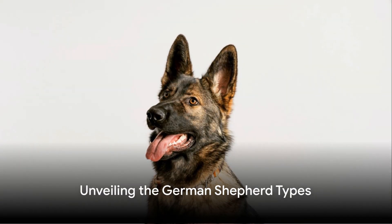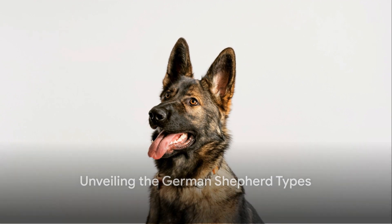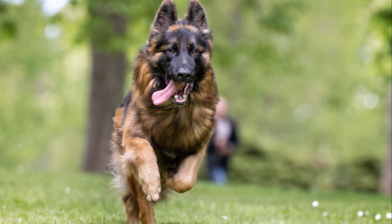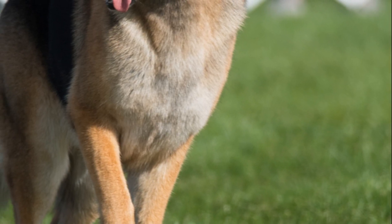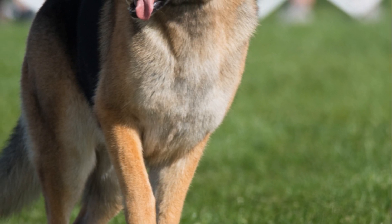Dive into the world of German Shepherds, a breed known for its intelligence, versatility, and loyalty. This breed's diversity is truly amazing, with different types each boasting unique characteristics. Let's delve into the details.